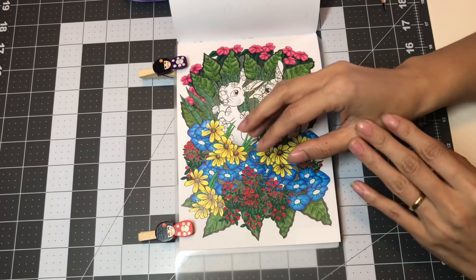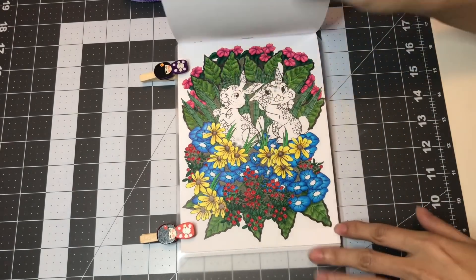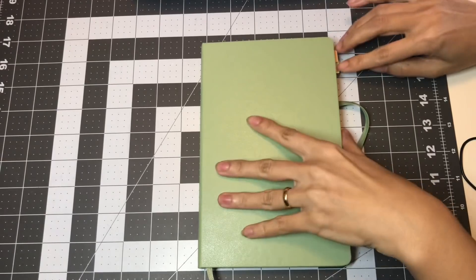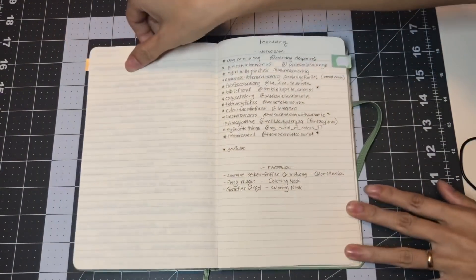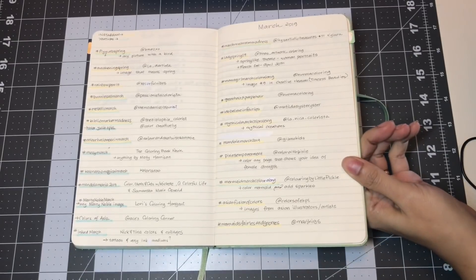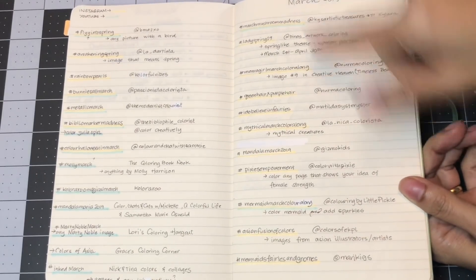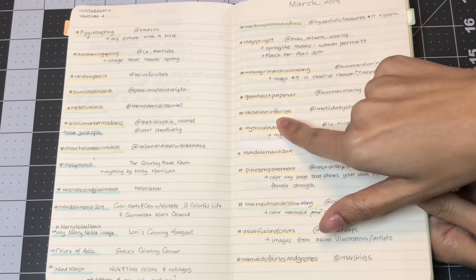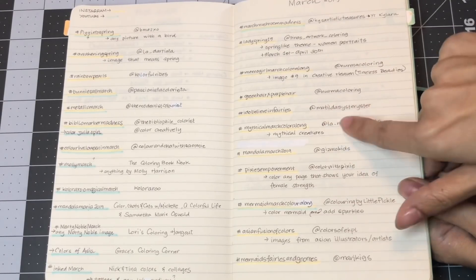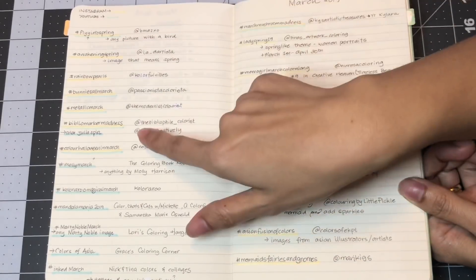Color alongs depend on the hashtags — it can be vague. Let me go ahead and show you my list for March. In my journal I have my list of color alongs — in the back is February and on this page is March. Everything that's highlighted and underlined are the hashtags, and beside it are the names of the people hosting. Everything in orange are color alongs from Instagram, and the ones in blue are from YouTube.